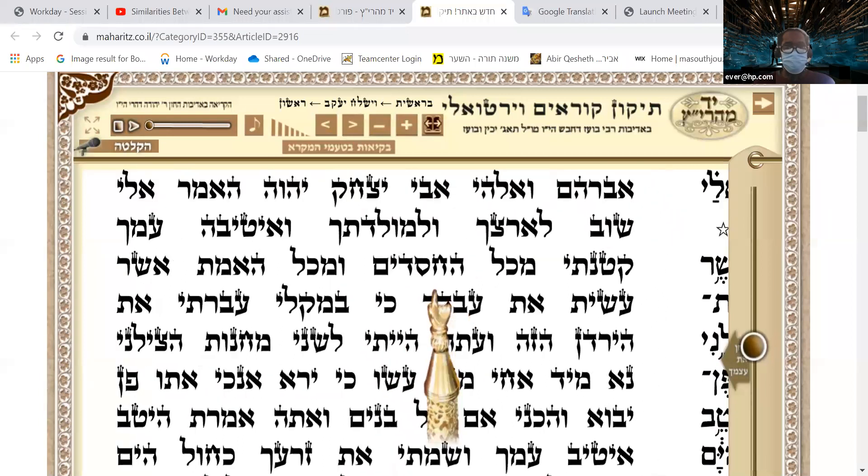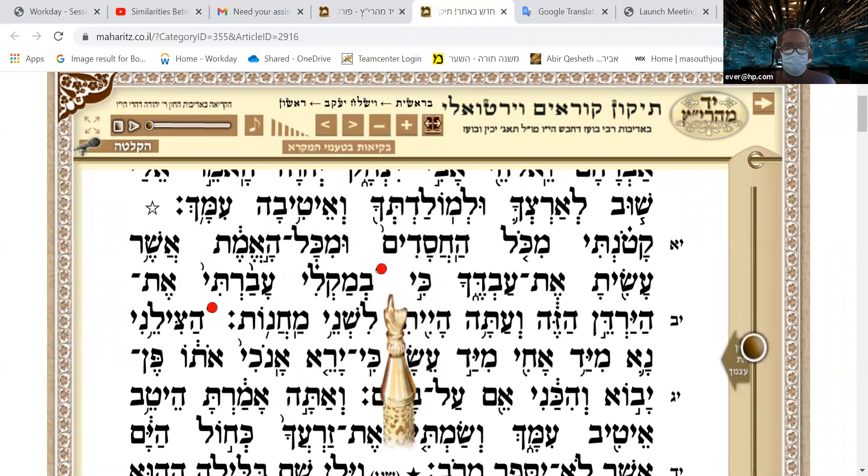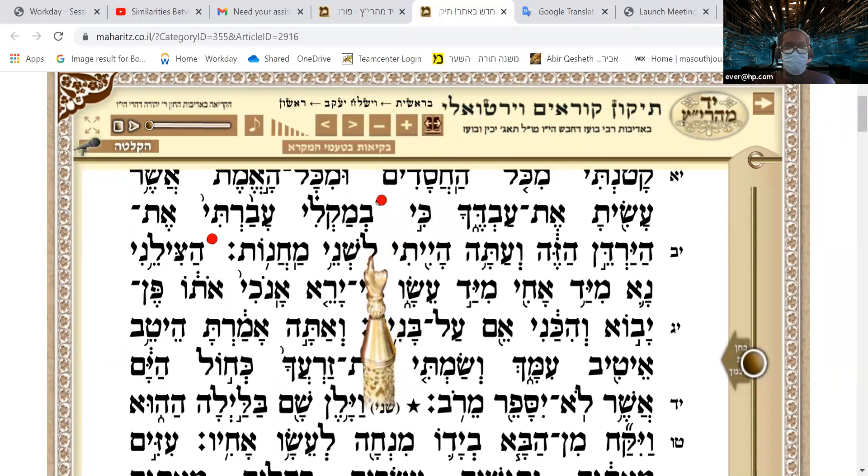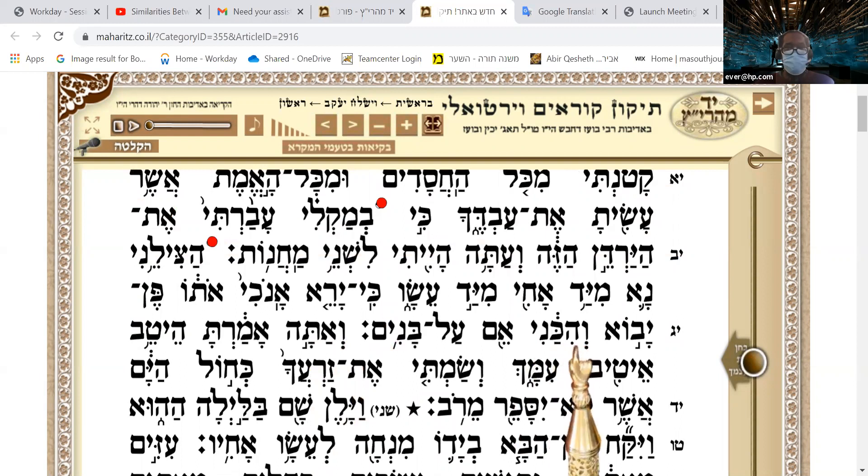I usually do two of each line twice, reading from the pointed text and then the unpointed version. There are some aliyot I know better than others, and some words trip me up — like this one here, Wahikani. The hirik and the patah configuration throws me off sometimes. Also, this word and the next word have a ta'am between them that connects them, so it's pen-yavo wahikani. If I were to say pen-yavo separately, that's incorrect — it's pen-yavo.